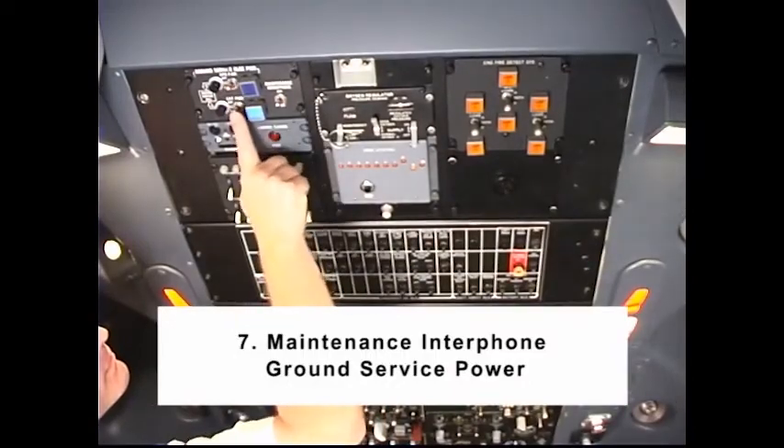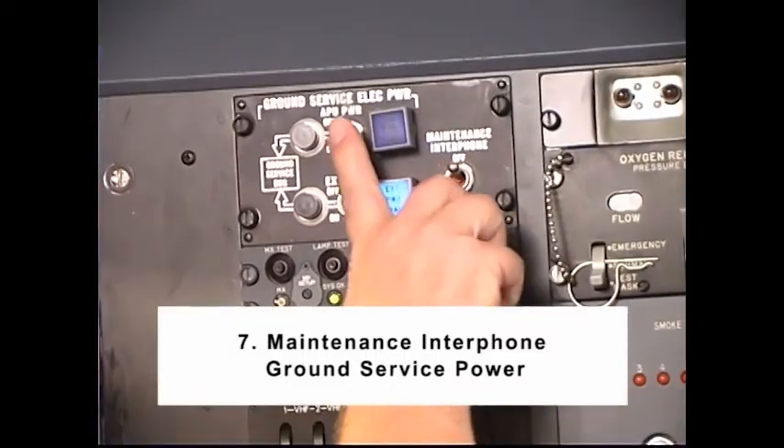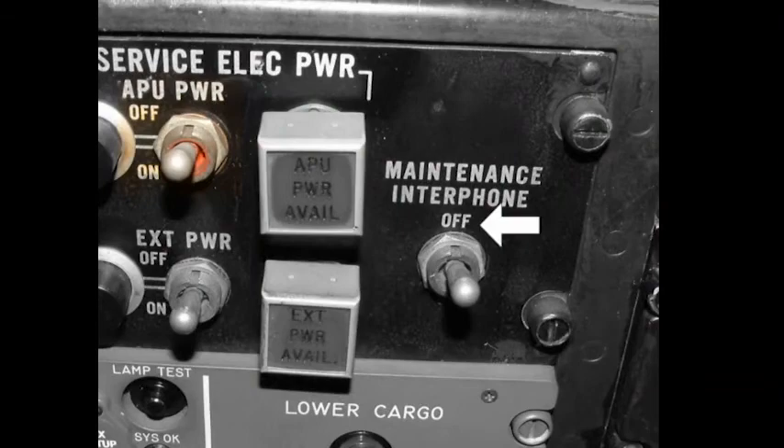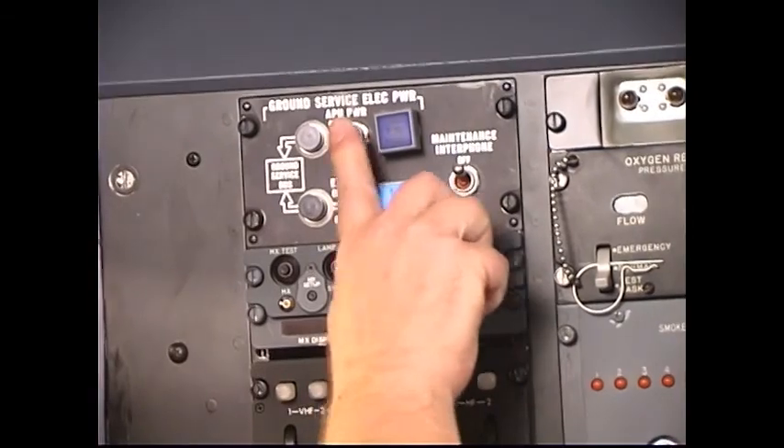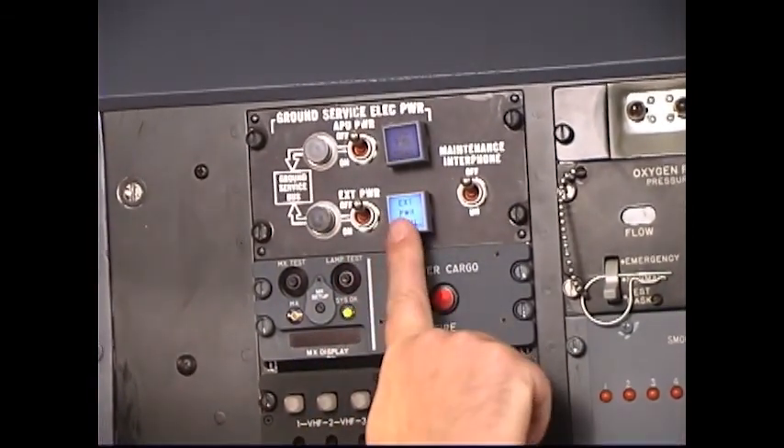Number 7: Maintenance Interphone. Ground service power — Off. This position isolates the service interphone stations located in various maintenance areas from the pilot service interphone system. This will prevent the possibility of a malfunction of a remote station causing a problem, as well as isolating buses through normal fault protection.